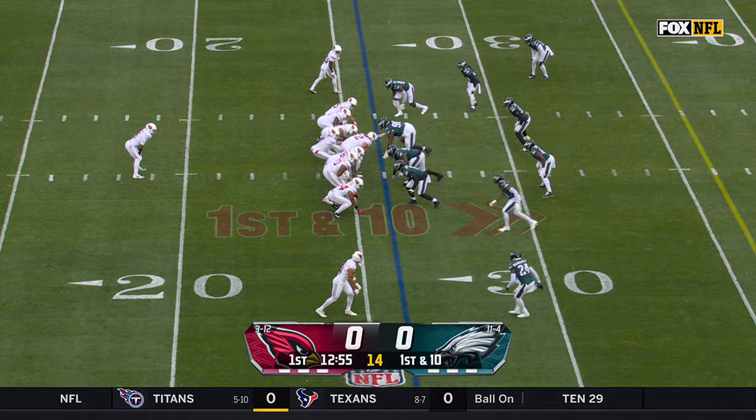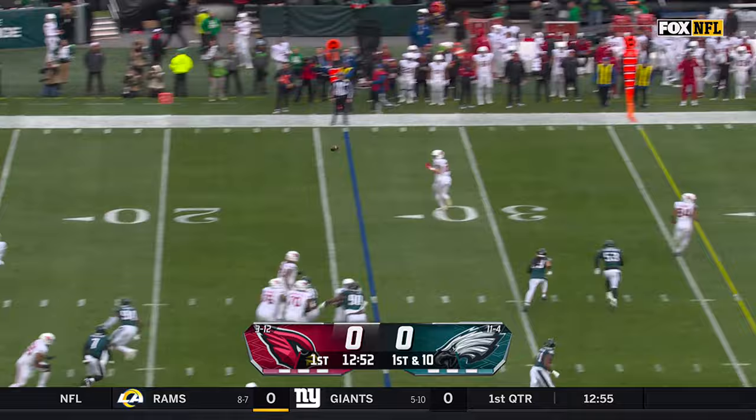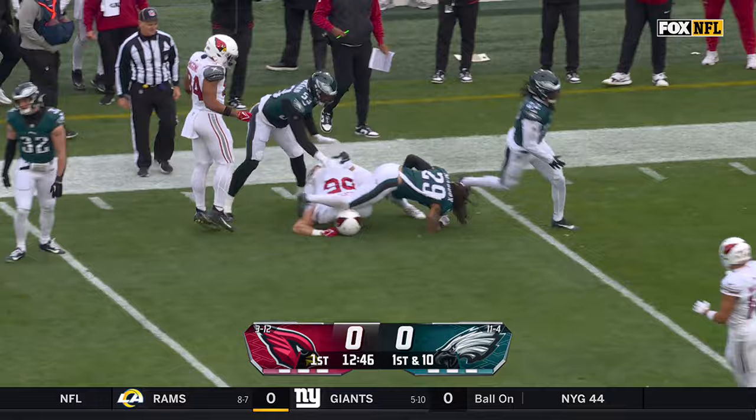They fell into a big hole again in Chicago last week. But on the first play of the day for the Cardinals, play action, and Trey McBride — who has exploded — makes the catch and takes it to midfield.